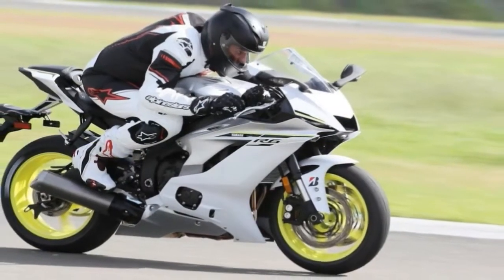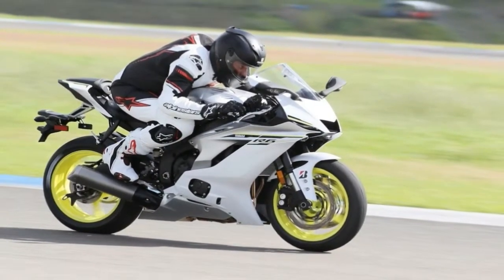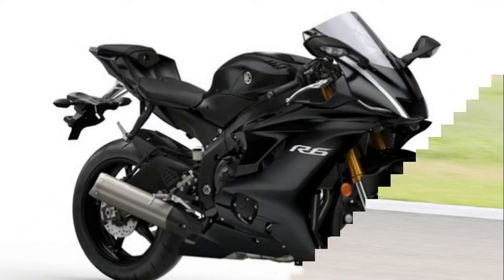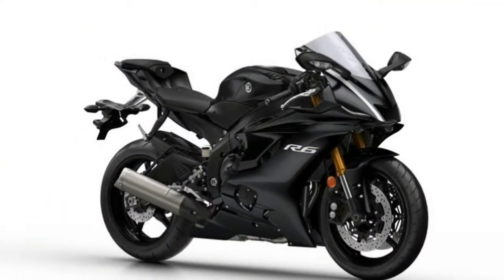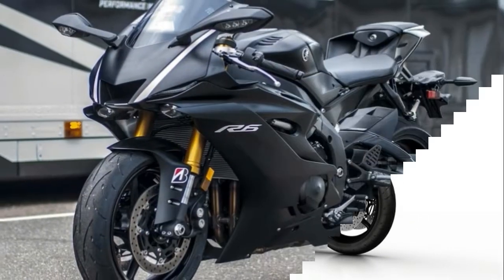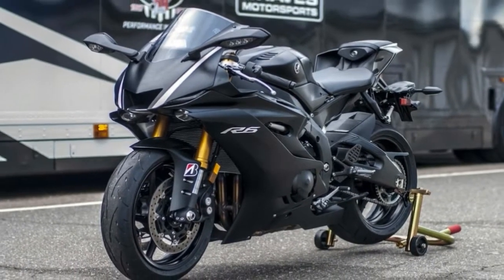The styling and bodywork mirrors their YZF-R1 and MotoGP bike. The similarities are obvious, like the centrally mounted air intake and LED lights. It's not just for show but also improves the aerodynamics — according to Yamaha, an 8% improvement over the old bike.